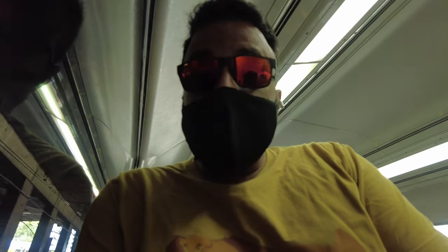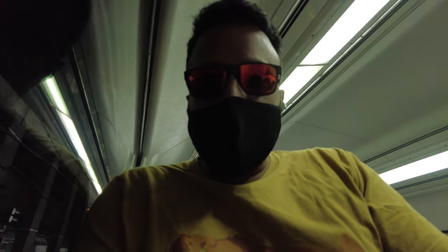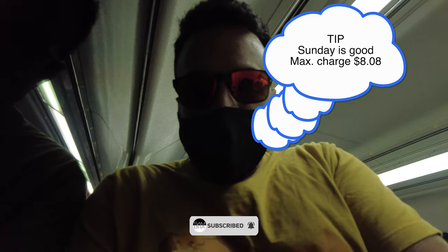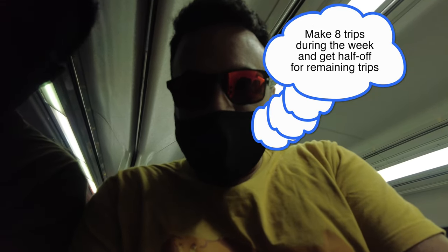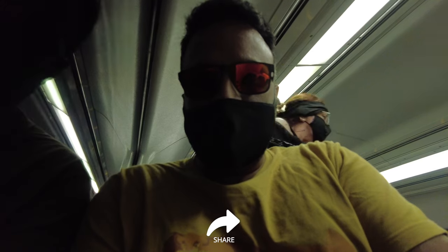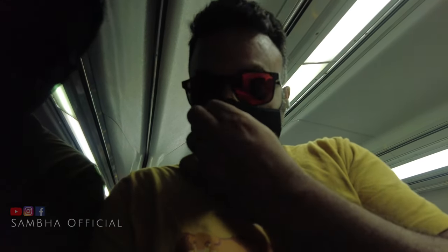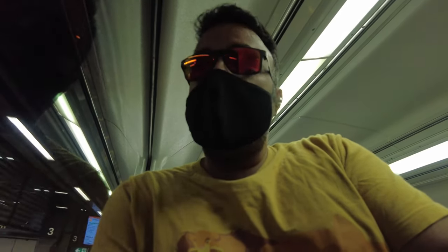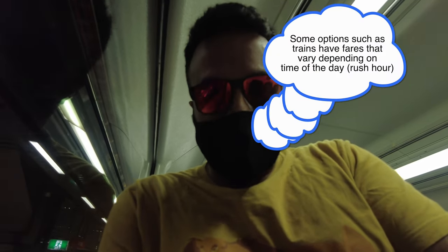One of the important things to know when you travel to Sydney is that Sunday is the best day to use public transport, because it is cheaper than alternatives such as a cab. On Sunday, you have a capped total charge and you can travel all over Sydney — whether you use a ferry or anything else. Also, some public transport options such as trains have prices that vary depending on the time of day.